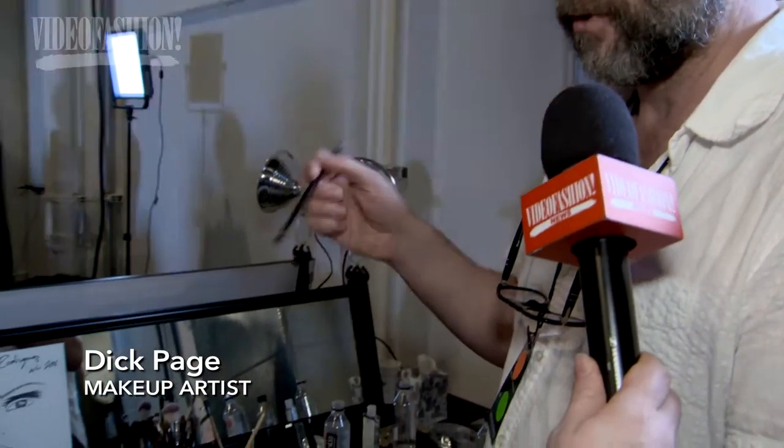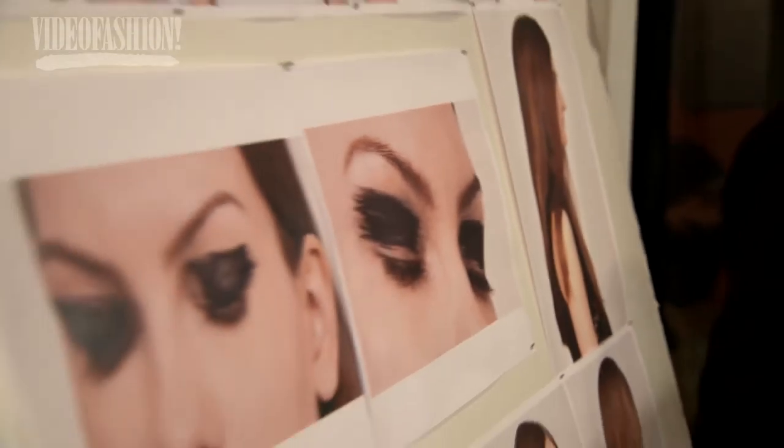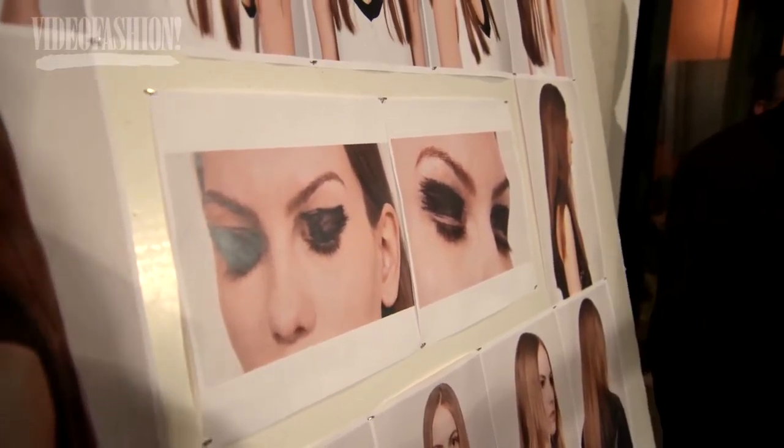Six girls get a little painted detail on the eye. I'm doing it with a black cake liner, a lot of water, and a calligraphy paintbrush — one of mine from my paint kit. It ends up giving me this kind of brush stroke effect.